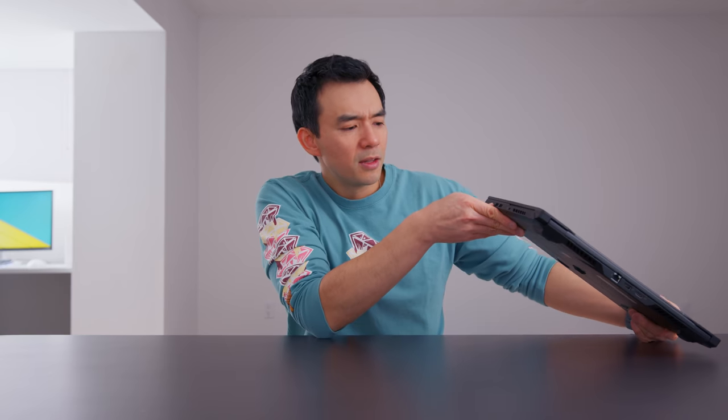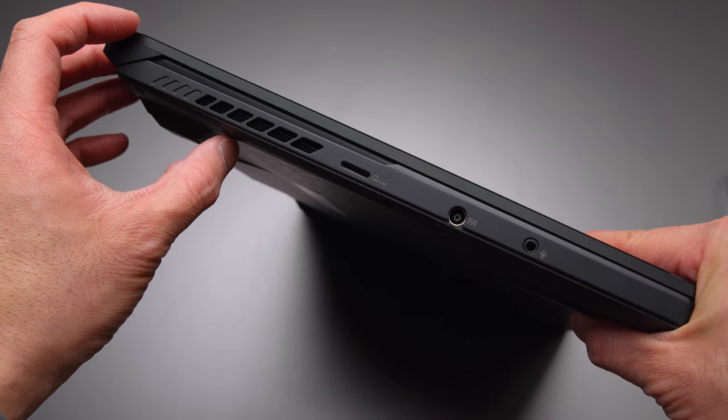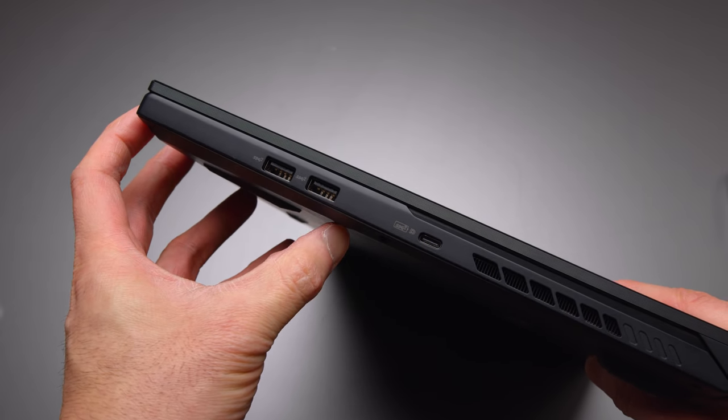On the ports: there are some minor changes to this year's model. They've included a micro SD slot, and there's also an update to the USB-A ports — they now support USB 3.2.